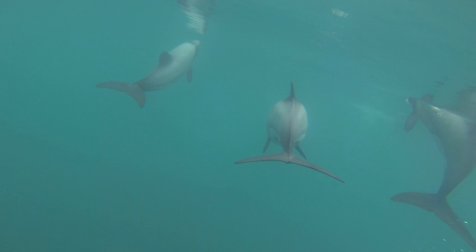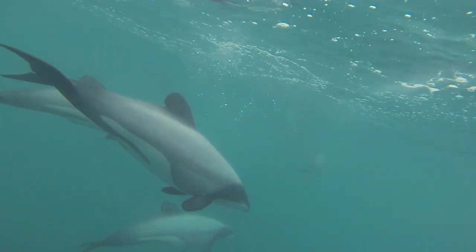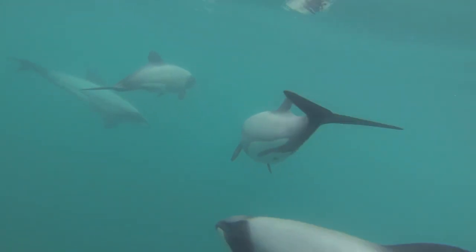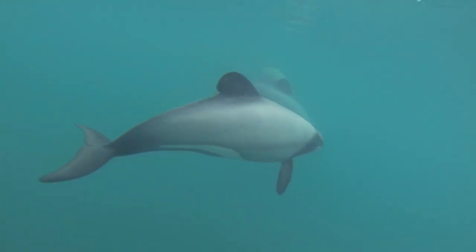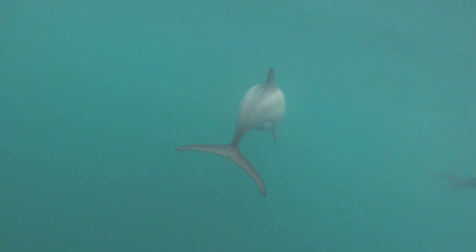Hector's dolphins are only found in New Zealand waters and most people are surprised at how small they are — they're only about one and a half meters long — and even more surprised that there are only about 50 Maui dolphins left in the world. That's the North Island subspecies of Hector's dolphin. The main threat to these dolphins is bycatch from gillnets and trawling.